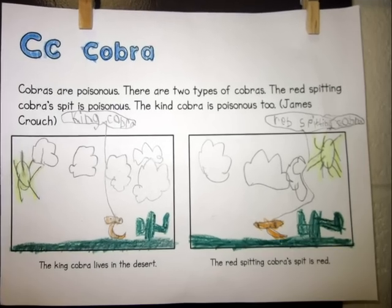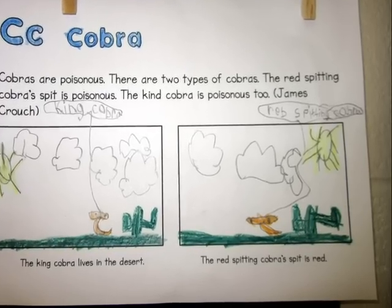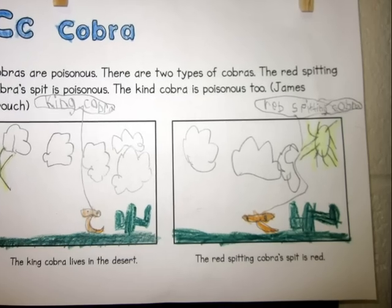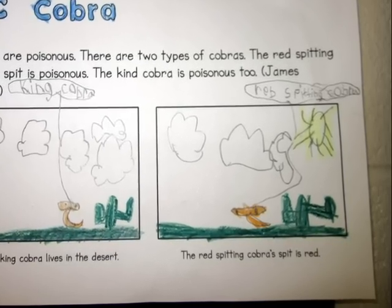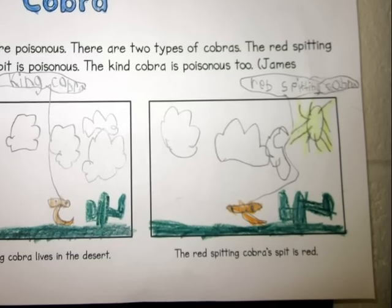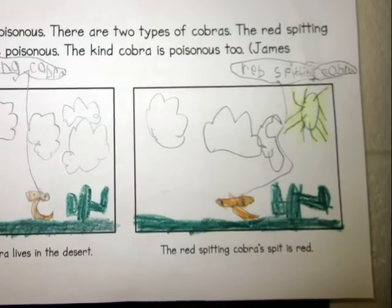Cobras are poisonous. There are two types of cobra. The red spitting cobra is poisonous. The king cobra is poisonous too. The king cobra lives in the desert. The red spitting cobra is red spitting.